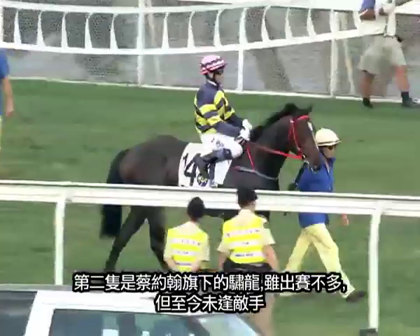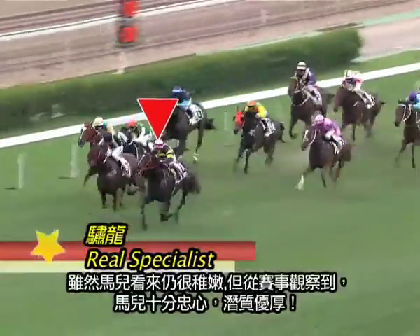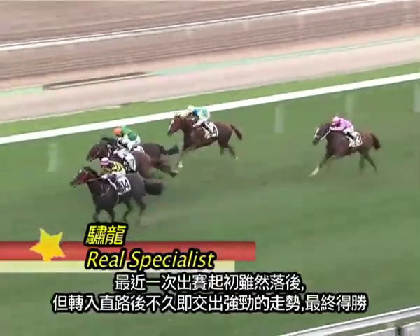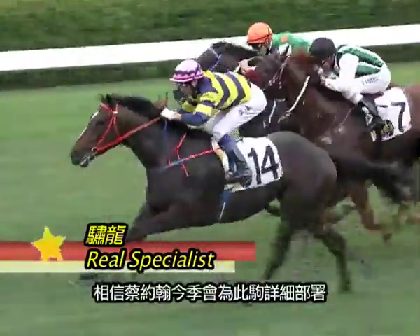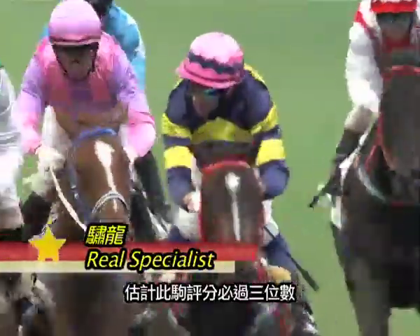My next one to follow is Real Specialist from the John Size yard. He's only had a couple of starts and is unbeaten at this stage, but he's looked very green. What I've liked about his victories is that he still does the job very professionally with a lot of upside. His most recent victory covered a lot of ground — he came away to win well after a tough run in transit. I think John Size has a big program lined out for this horse, and I'd be surprised if he didn't make it all the way to triple figures.